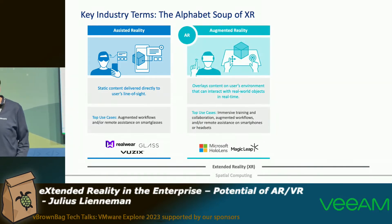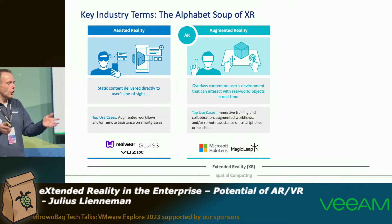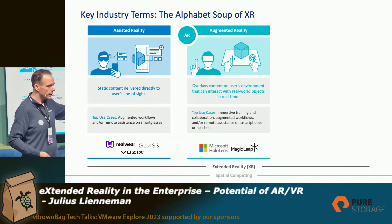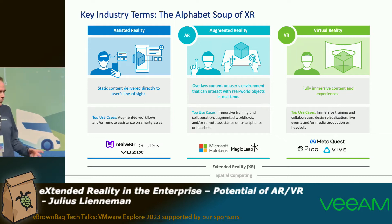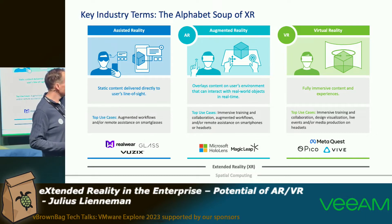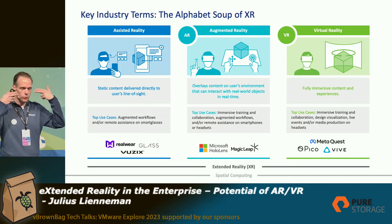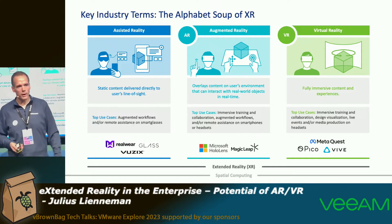The second one is augmented reality, one step further — you have overlays above your own environment and can interact with them in real time. We have seen this with HoloLens and Magic Leap. The third aspect, where it really starts to get interesting, is virtual reality — fully immersive glasses where you still have a pass-through capability, but it is recorded from the device in front of you. This is what we see with MetaQuest, Pico, and Vive devices.